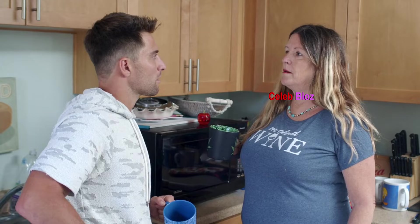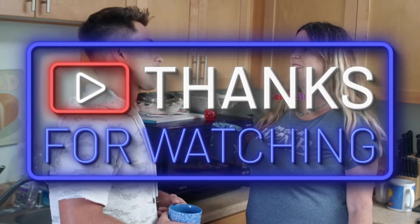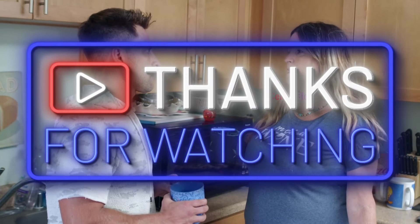Find the link to this captivating top in the video description below, and elevate your wardrobe with this chic staple piece. Thank you for joining us on this journey through the world of fashion and sophistication. Don't forget to check out the links in the video description to add a touch of timeless charm to your wardrobe. Stay stylish, until next time.